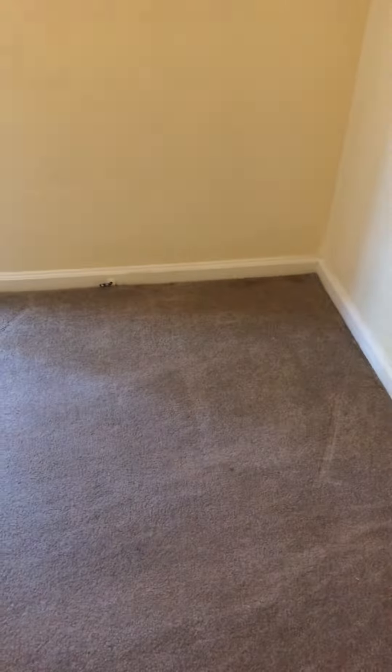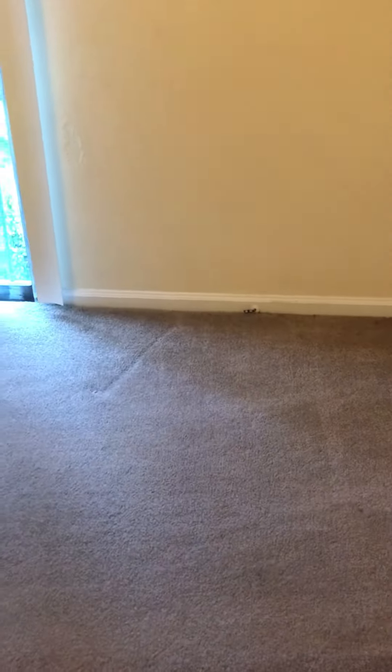This is bedroom number two that had a patio. There's nothing like saying that you have business about yourself when you leave your apartment looking move-in ready.